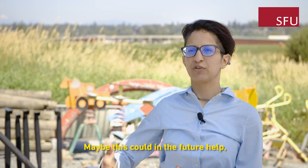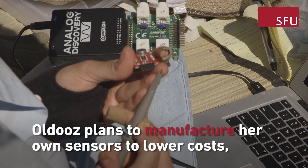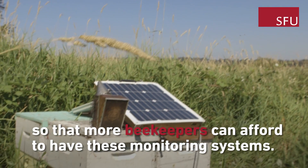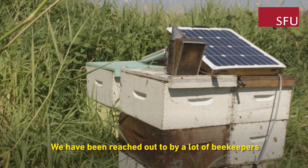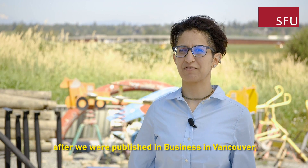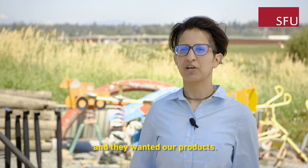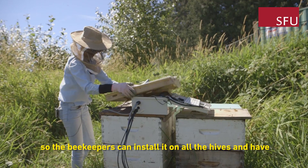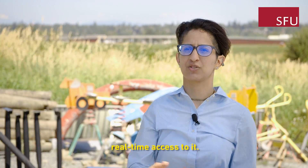Maybe this could in the future help find out what is happening to the bees. We've been reached out to by a lot of beekeepers after we were published in Business in Vancouver, and they wanted our products. So we wanted to find the cheapest solution to do everything, so the beekeepers can install it on all the hives and have real-time access to it.